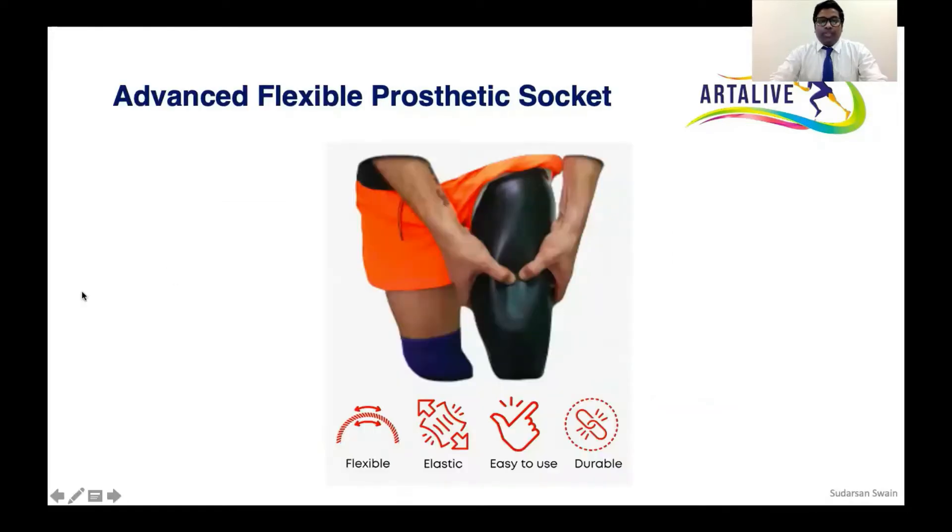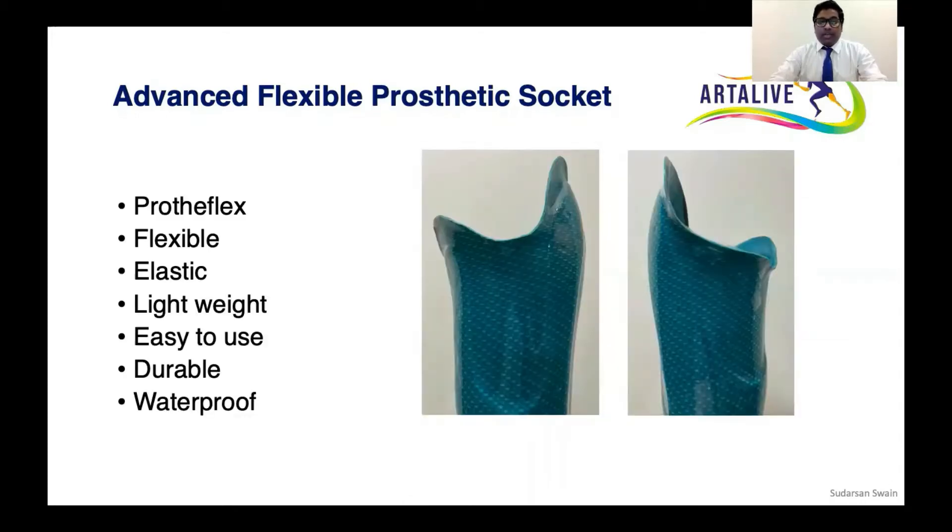So the socket is responsible for comfortability to the patient, and the component is responsible for the function to the patient. Flexible socket technology is, as the name is showing, really very flexible to use for patients and very highly comfortable. The flexible socket technology uses the regime named ProFlex, that's why it's named as ProFlex socket — meaning the flexible socket.